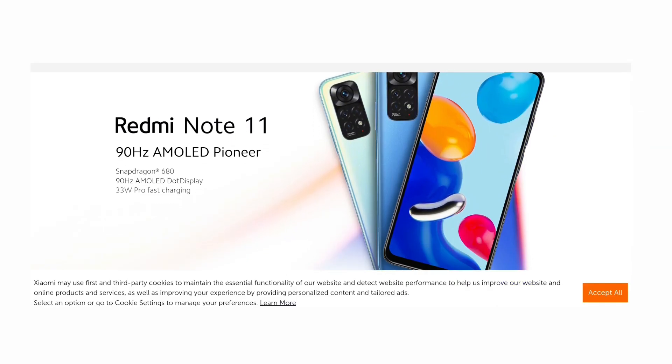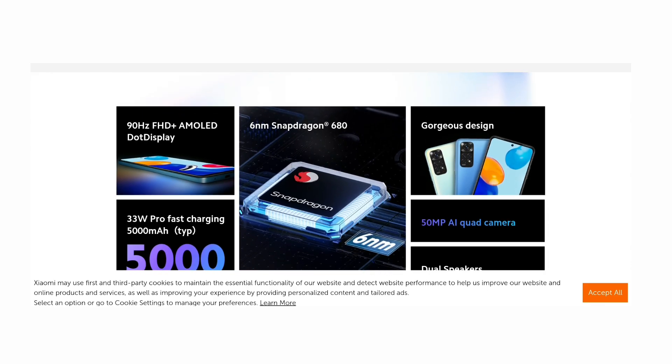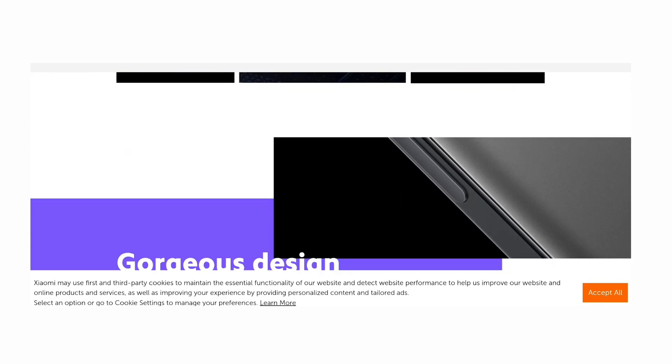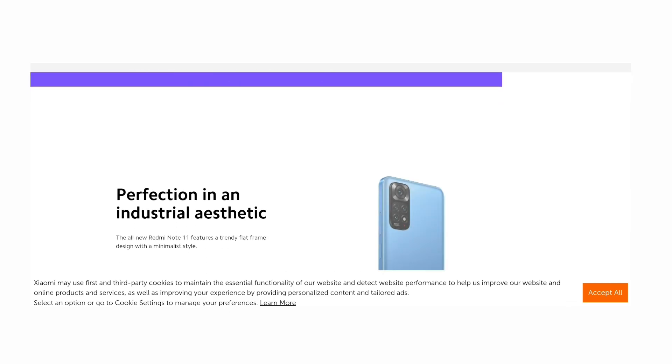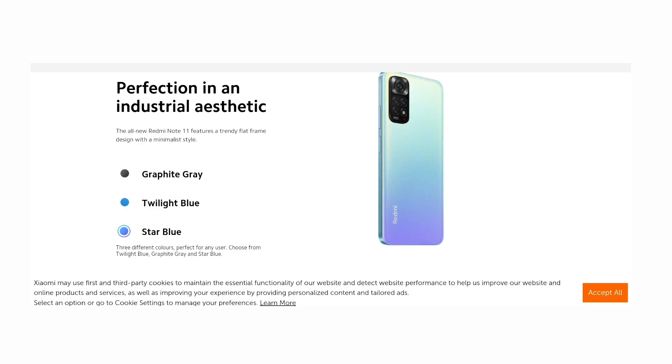Number 3 is the Xiaomi Redmi Note 11. It is available in Chinese and global versions with multiple color options. It has a quad-camera setup and a 5,000 mAh battery.